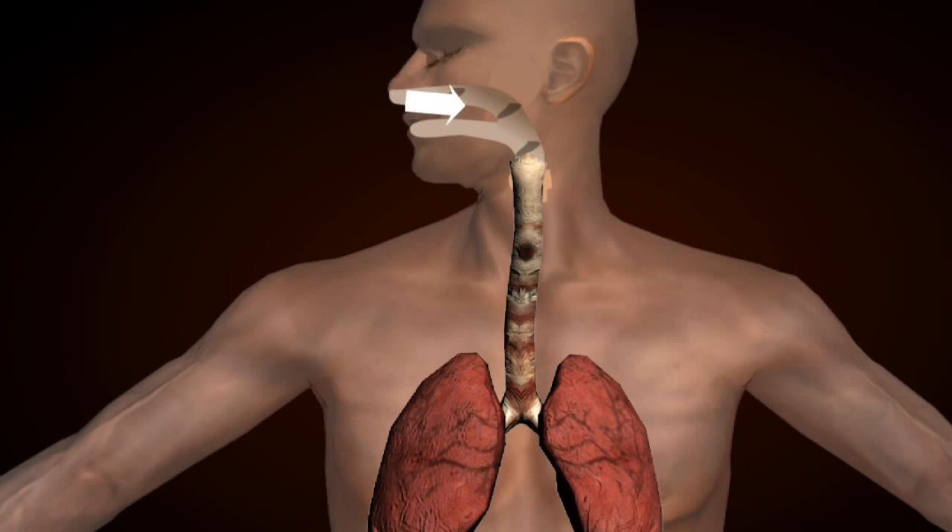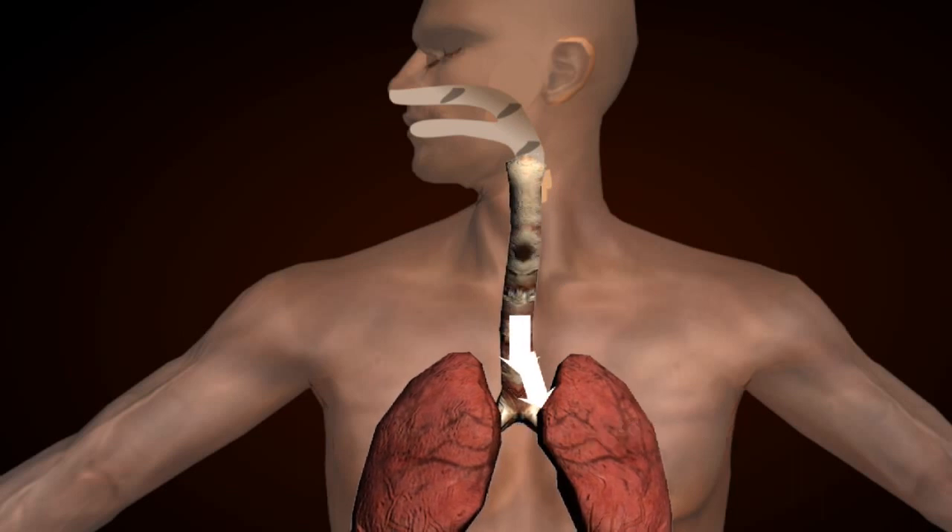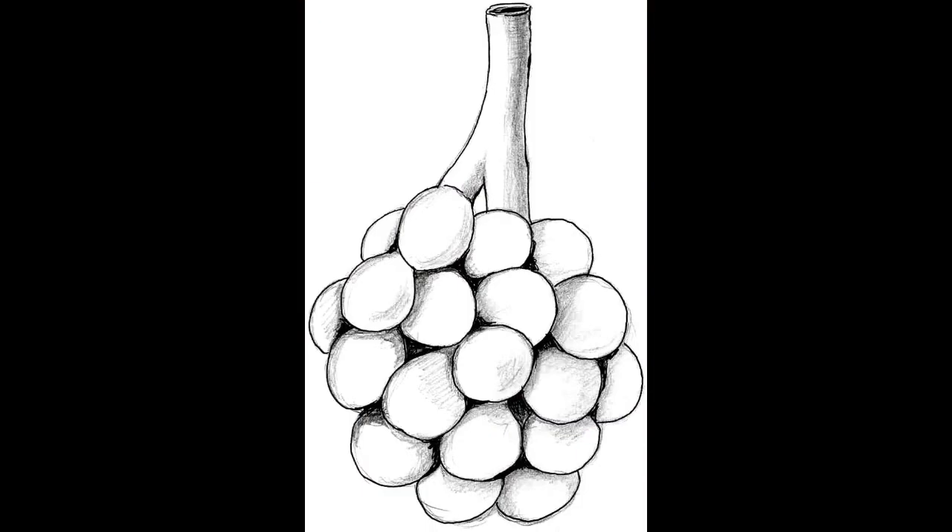The air travels through the windpipe or trachea. Then the trachea is divided into two tubes called bronchi. Bronchi has many branches called bronchioles, and at the end of bronchioles there are many airbags called alveolus.